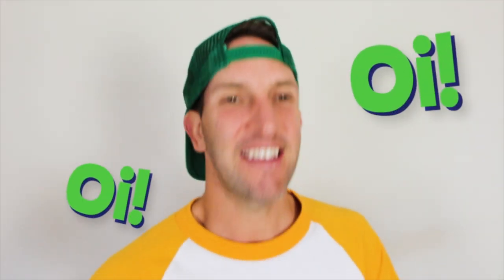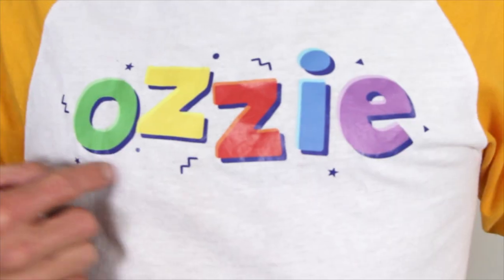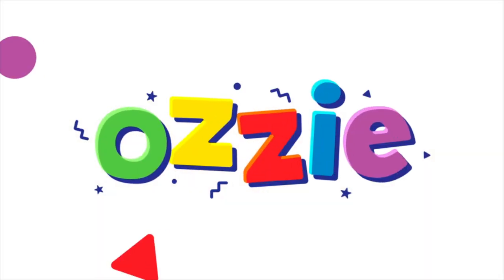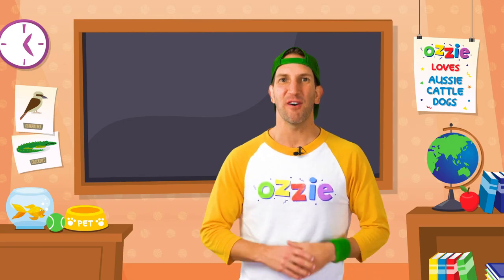Aussie, Aussie, Aussie! Aussie is a friend of yours and he's a friend of mine. G'day kids, Aussie here.